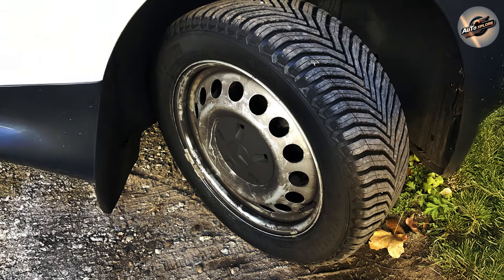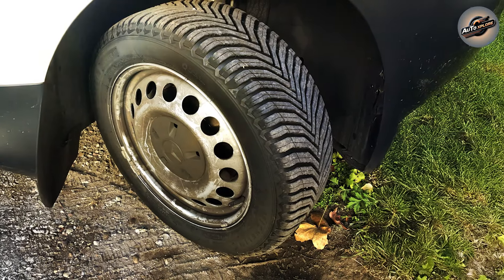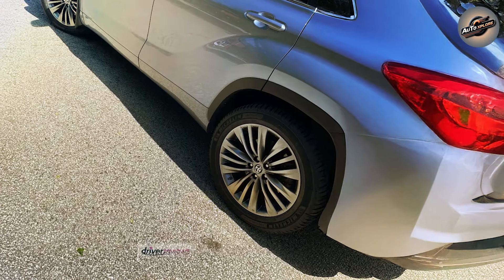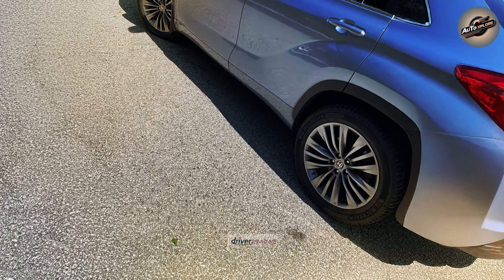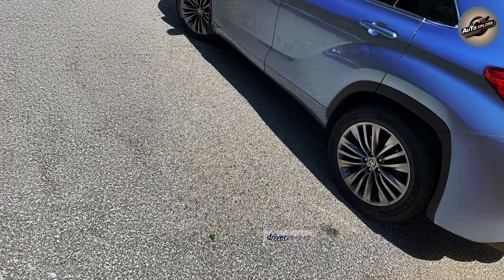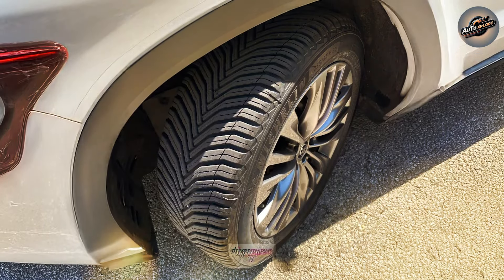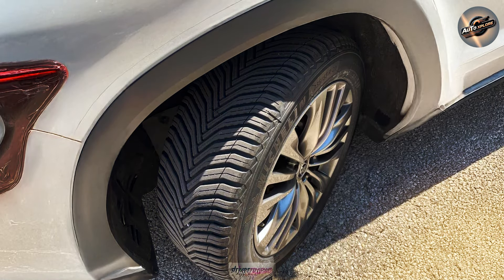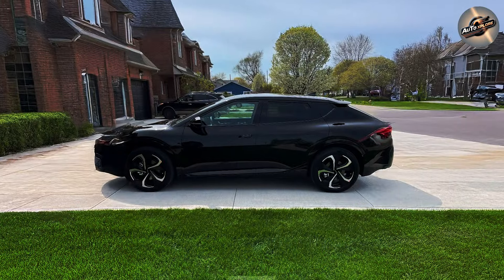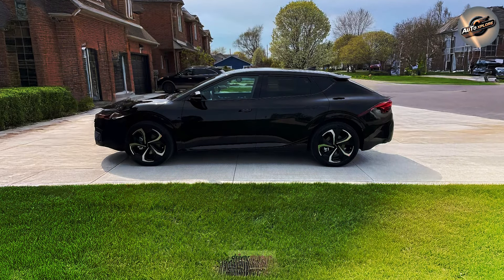One of the Cross Climate 2's distinguishing qualities is its unusual V-formation tread pattern. This shape is more than simply aesthetically pleasing — it also provides exceptional traction, particularly in wet and slippery weather. The V-shaped tread facilitates water evacuation, lowering the risk of hydroplaning. So, if you're driving in heavy rain or on slippery roads, this tire provides extra grip and stability, ensuring your safety.